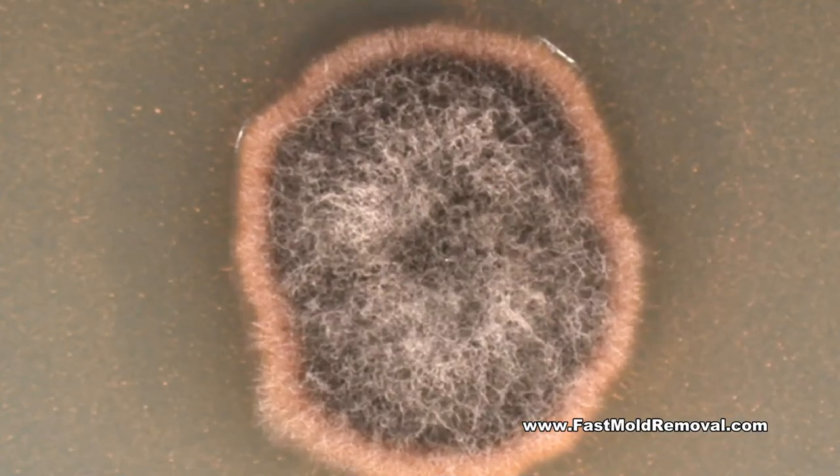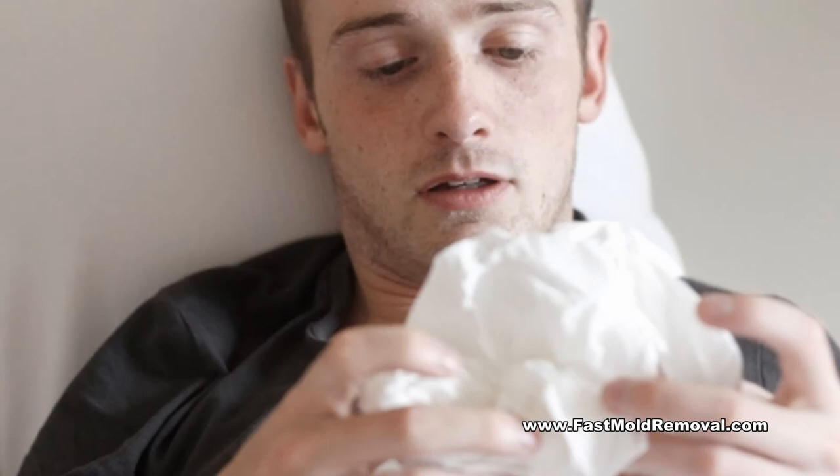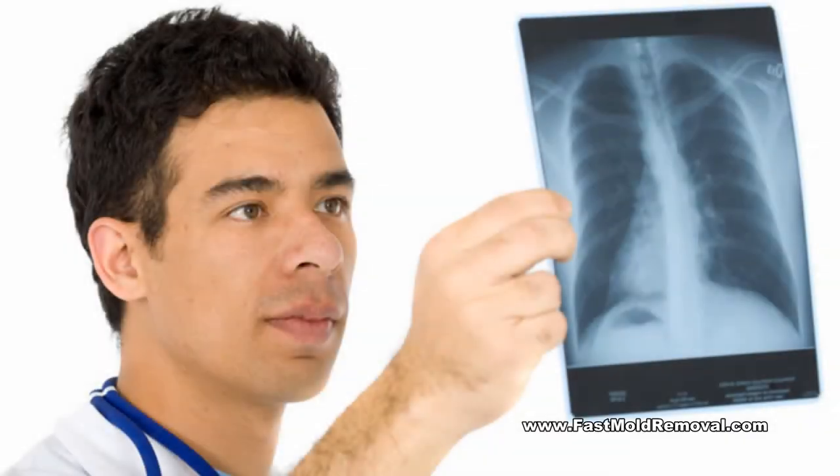When elevated levels of mold are found indoors, they can cause allergies, trigger asthma attacks in sensitive individuals, and even lead to infections in some people.